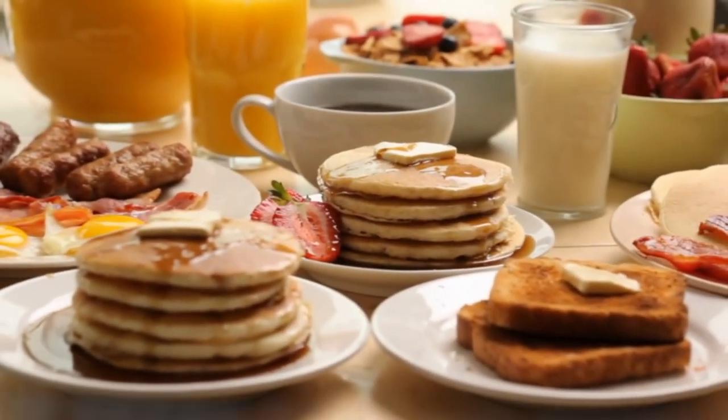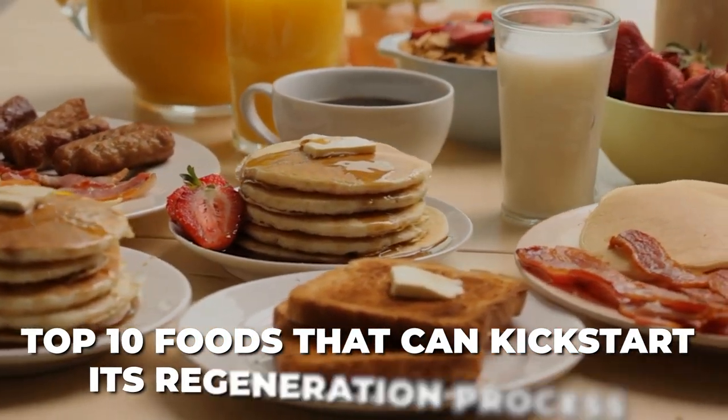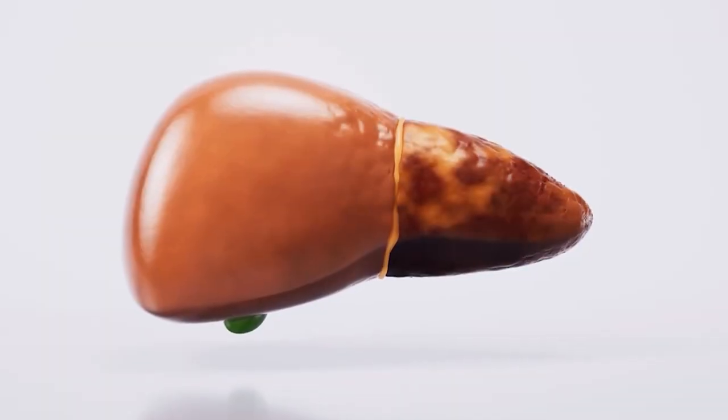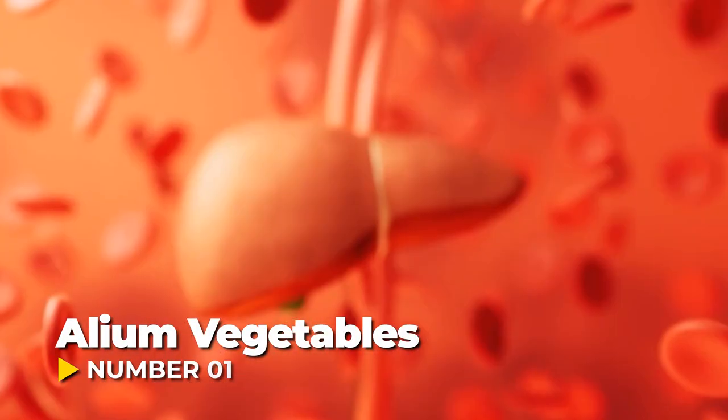In this video we're diving deep into the realm of liver health, uncovering the top 10 foods that can kick-start its regeneration process. If you're ready to embark on a journey toward optimal liver function and overall well-being, buckle up — because we're about to unveil the ultimate fatty liver detox.